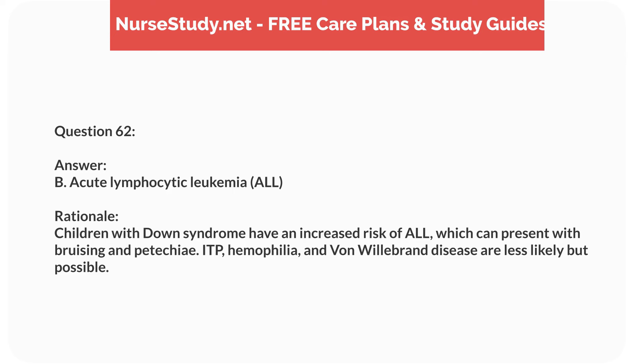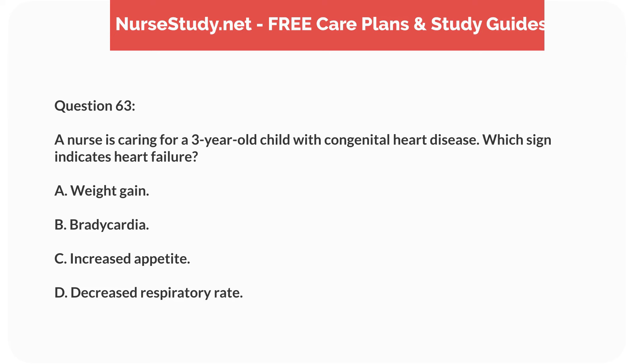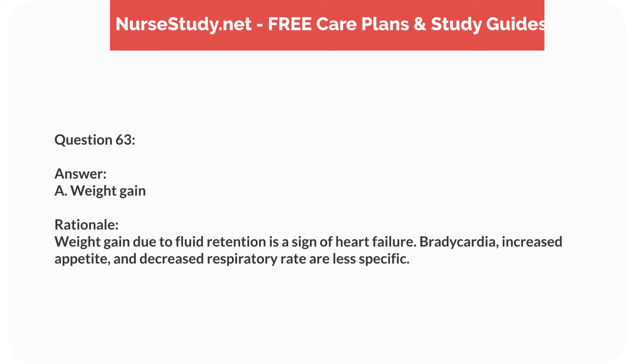Question forty-six. A 5-year-old child with a history of febrile seizures presents with a temperature of 103°F (39.4°C). What is the nurse's priority intervention? Answer: A. Administer antipyretics as ordered. Rationale: Administering antipyretics helps reduce fever and the risk of febrile seizures. Other interventions are supportive, but not the immediate priority.